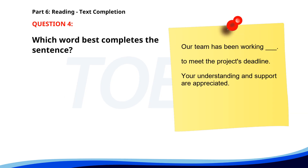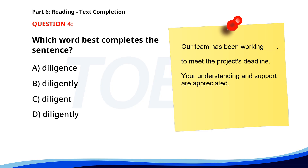Number 4. Our team has been working ___ to meet the project's deadline. Your understanding and support are appreciated. A. Diligence. B. Diligently. C. Diligent. D. Diligently. The correct answer is D: Diligently.